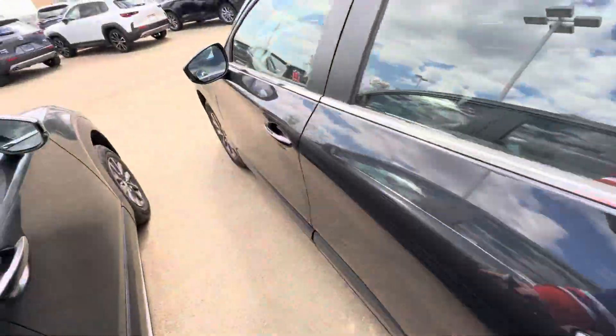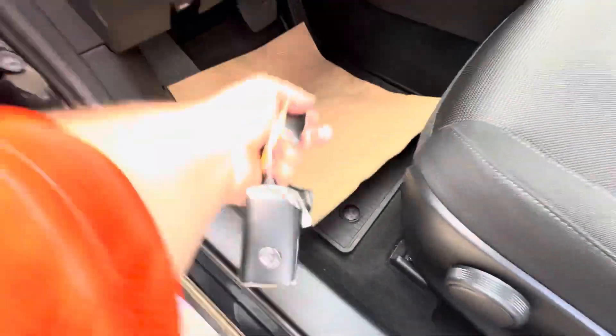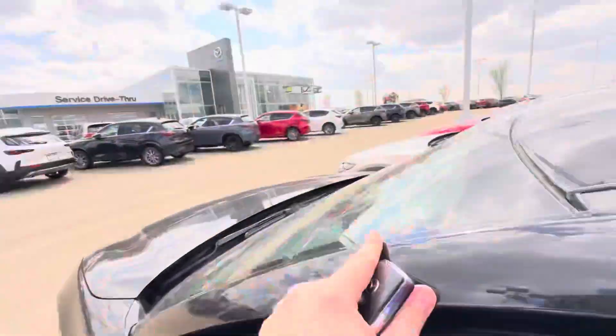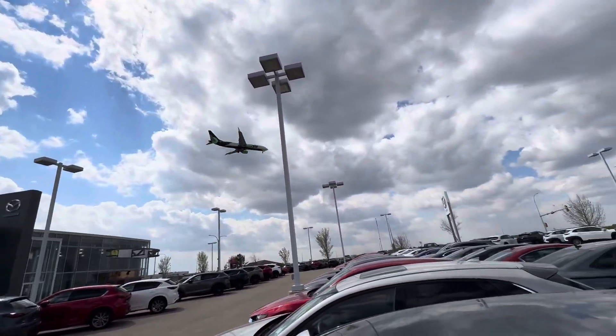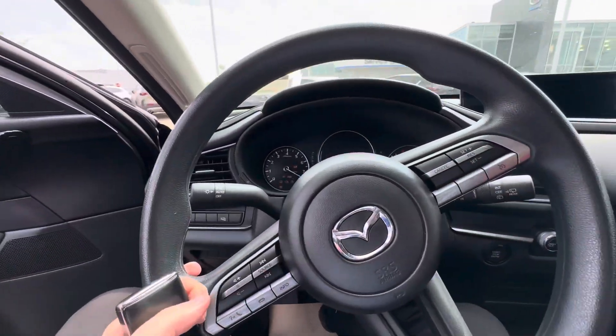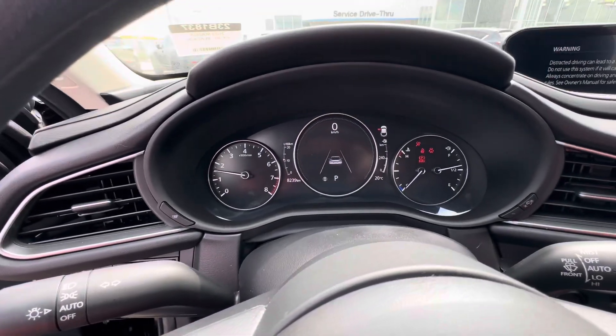Nice and comfortable. Blind spot monitoring in those side view mirrors. We've got the upgraded Mazda floor mats in here as well, which is really nice. Heated front seats, push-to-start on the vehicle. The current exact kilometers on the dash is sitting at 8,239.